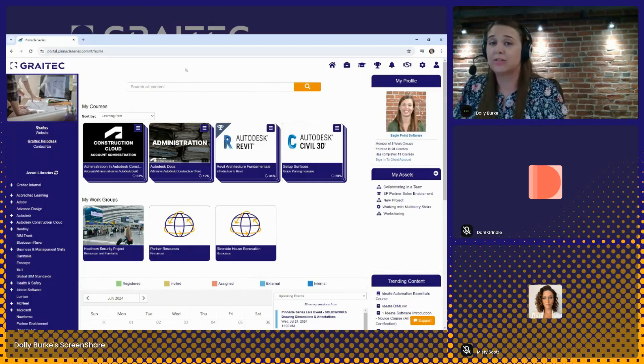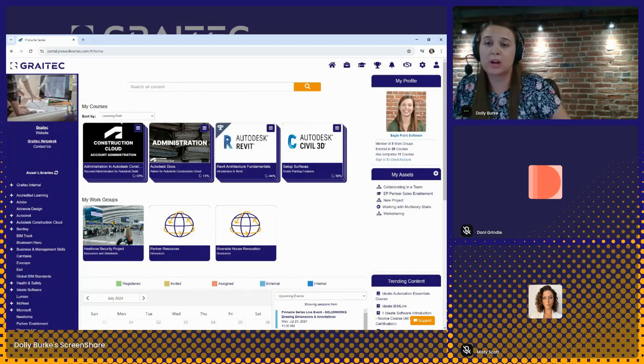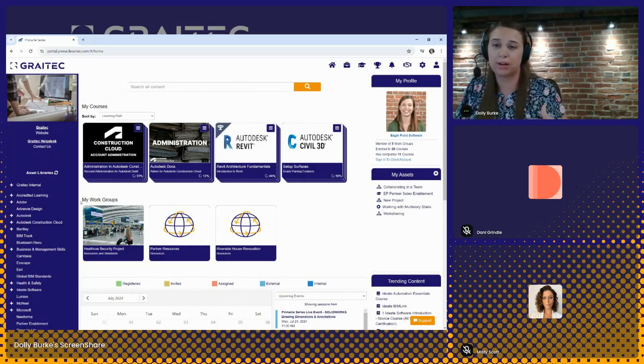Right now we're logged into a tenant that we've created here for Gray Tech, so we're seeing Gray Tech colors and logos. But if you purchase Pinnacle Series, you have the ability to add your own logo, update the colors, and even customize the layout of the platform. When a user logs in, what they see on their homepage will be personalized to that specific user. Depending on what courses they are a part of will drive what they see. In the My Workgroup section, a user will see any of the workgroups they are a part of.